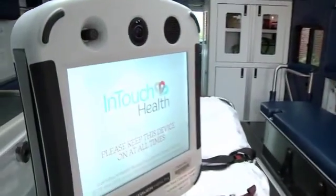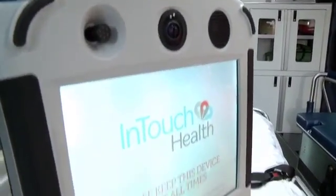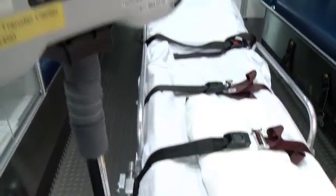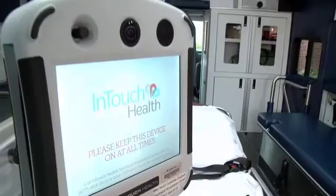A neurologist receives a call: 'Hi Dr. Belt, do you have a stroke for me?' — 'OK, I'll pick up right now.' This is telestroke technology — it's a game changer for diagnosing stroke. When called to a stroke emergency, paramedics carry a portable device into the ambulance and immediately connect with a stroke neurologist, who uses a laptop or iPad to conduct a rapid evaluation before the patient arrives at the ER.